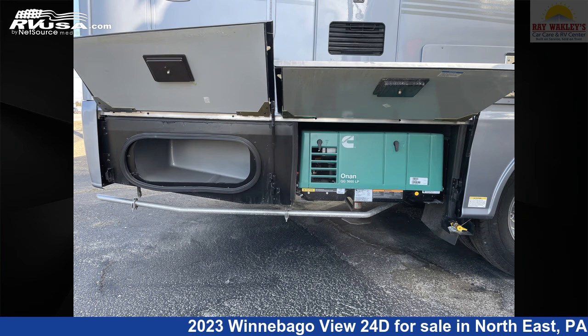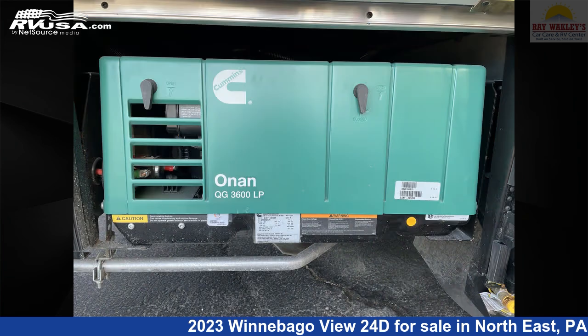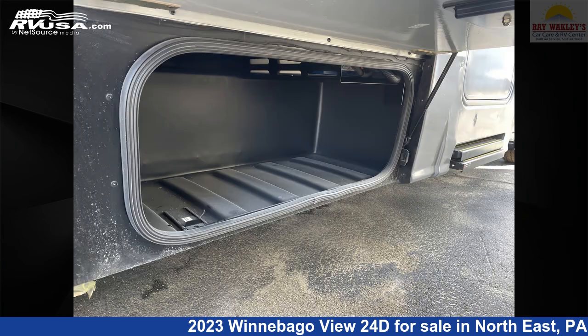This 2023 Winnebago View 24D is built on a Mercedes-Benz Sprinter 3500 chassis and is powered by a Mercedes-Benz engine.